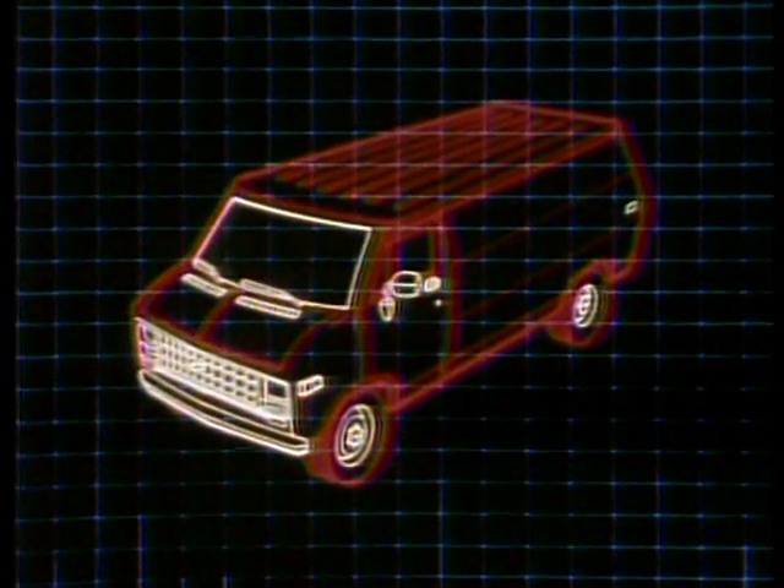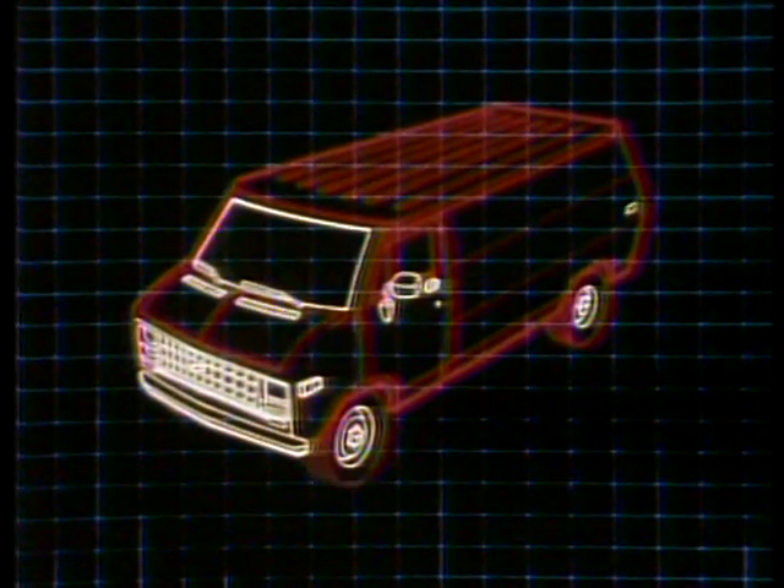Yet Chevy van's greatest strength lies in its construction values. It starts with a unitized body frame construction. The ladder-type underbody is made from heavy-gauge steel rails and cross-members, and provides a structurally rigid platform for the entire body.